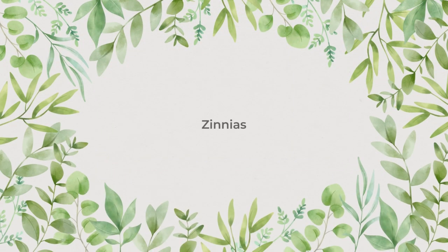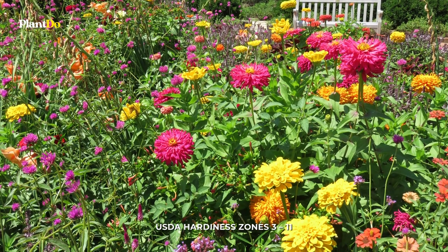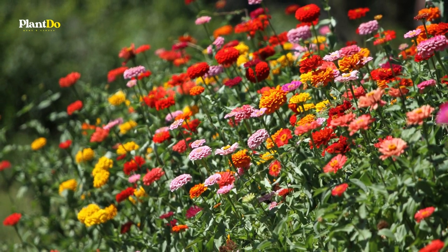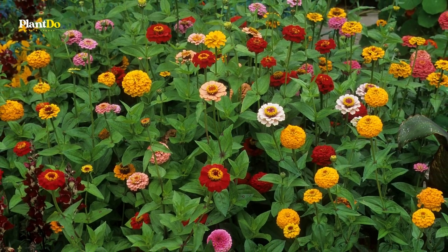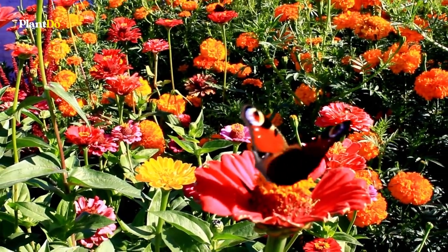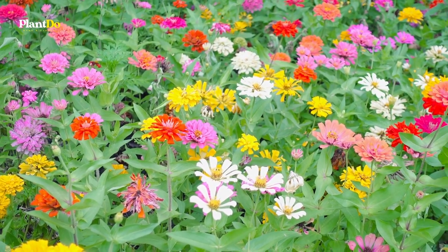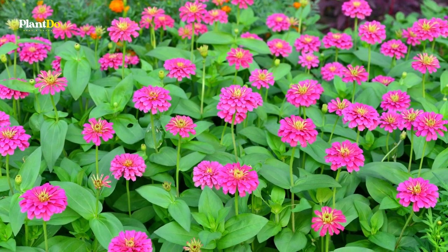Number 1: Zinnias. A true annual, zinnias are easy for beginners to grow from seed, and they reseed readily, making them a no-fuss bloomer for lazy gardeners. Plant zinnias in your butterfly garden, and the flowers will likely attract hummingbirds too. Available in an array of forms and vibrant hues, with sizes varying from petite dwarfs to towering stems that benefit from staking, this beloved annual deserves a spot in your cutting garden for flowers all summer long.